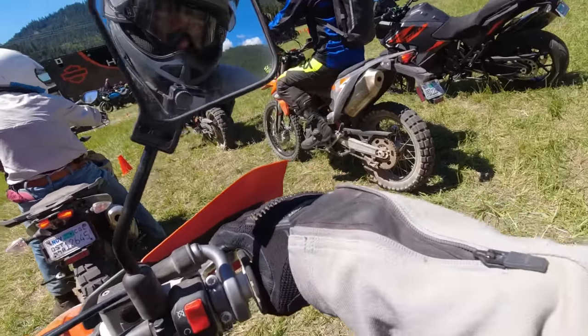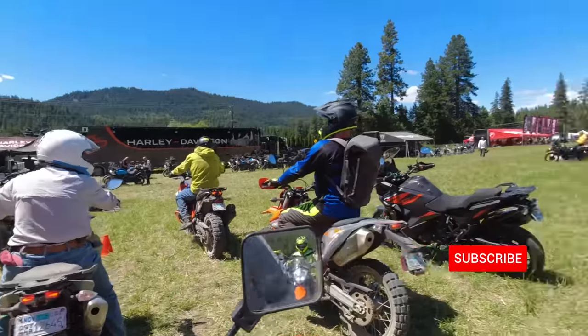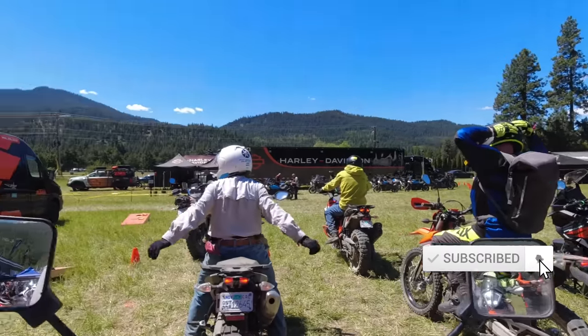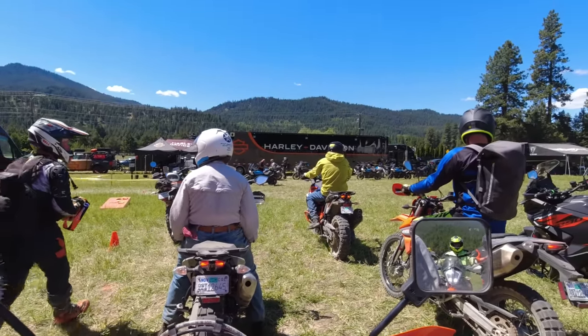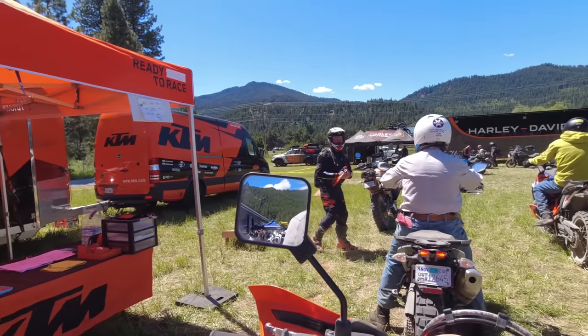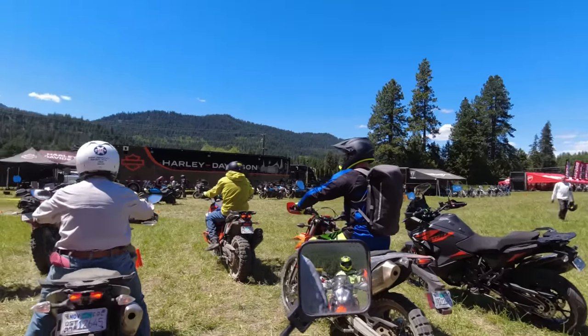I'm the Dork in the Road and I want to be your internet riding buddy, so please consider subscribing. We are here at the Touratech Rally 2022, about to go out with the KTM group, riding the KTM 500 EXC F. This is, if I was going to upgrade from my DRZ, a bike that would be at the top of my list.